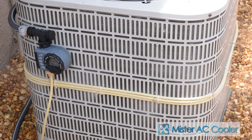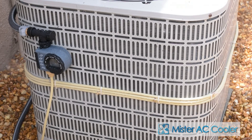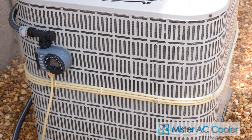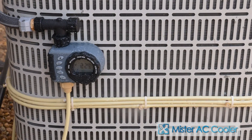MAC creates a mist in the air around your AC condenser, which cools the air around the unit. This cooled air is then drawn into the unit's fan. This cooler air reduces the strain on the unit and allows it to produce cooler air in your home, thereby reducing your energy bill.